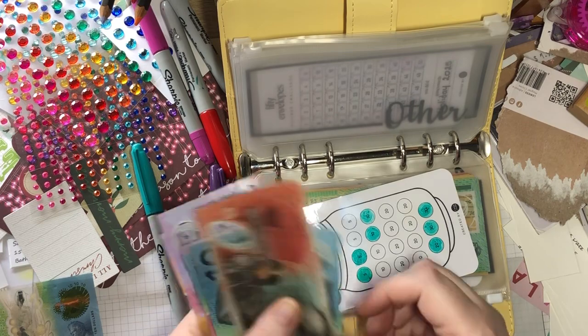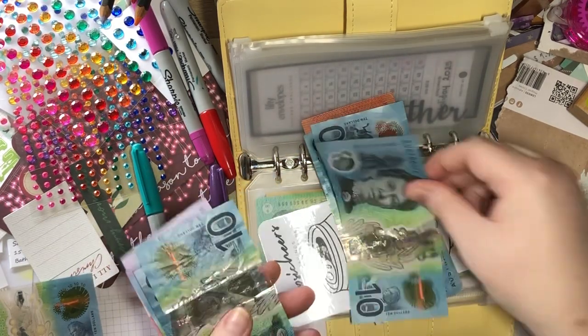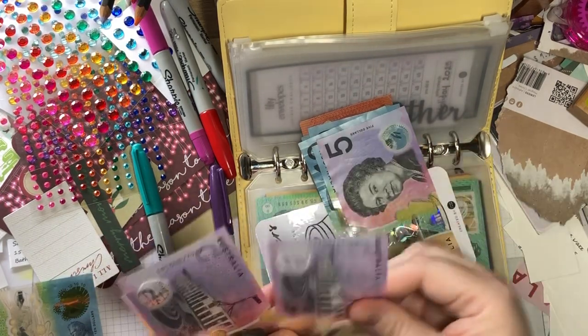So we have 20, 30, 40, 50, 60, 70, 80, 90, 95, 100.